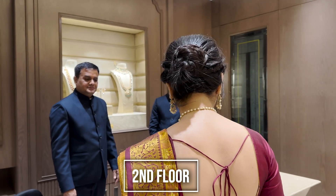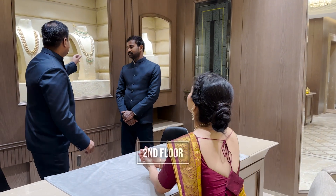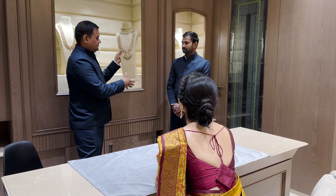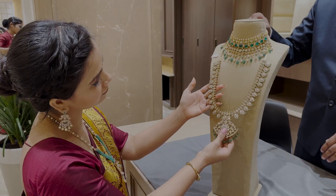I am in absolute awe of their luxury collection, be it gold, diamond, polki — anything. It's just so perfect and it's a perfect gifting option.